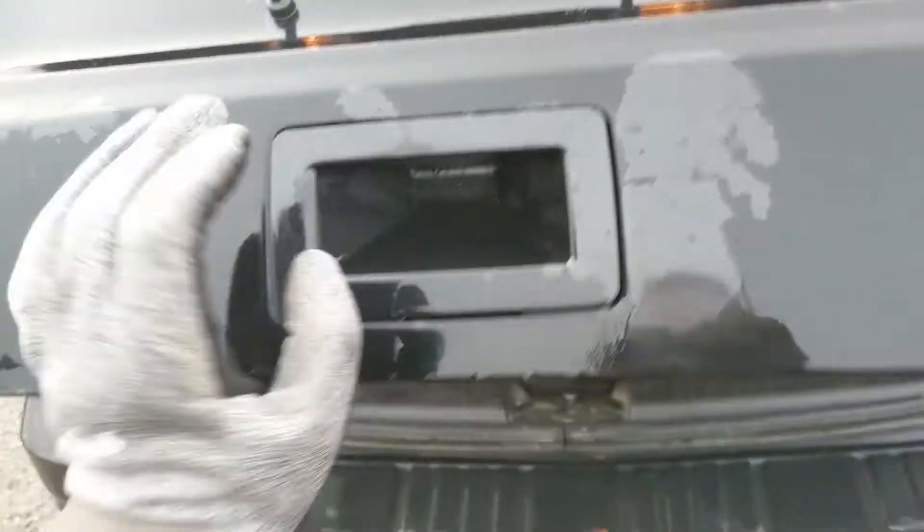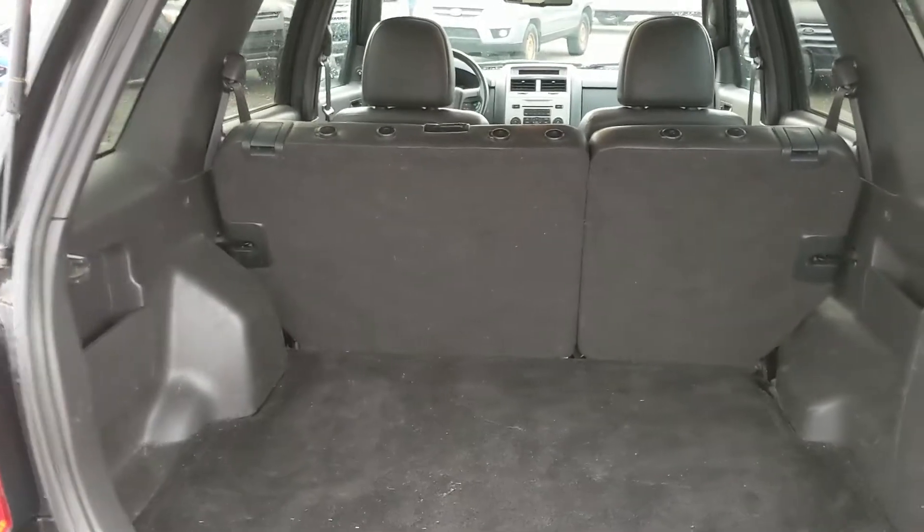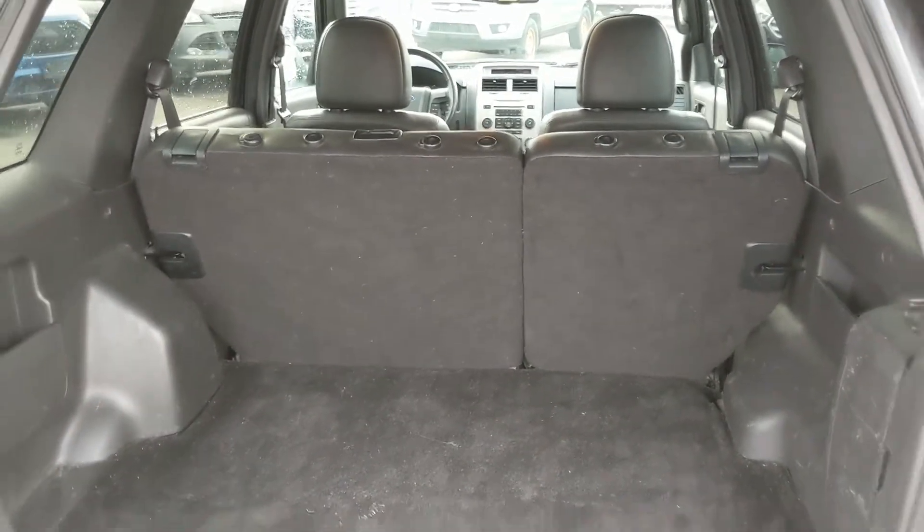First, looking in the back where you have your hatch that opens like so. It does also have a separate glass hatch that can be opened, and looking in you have a pretty spacious cargo area that can always be expanded by folding down the rear seats.